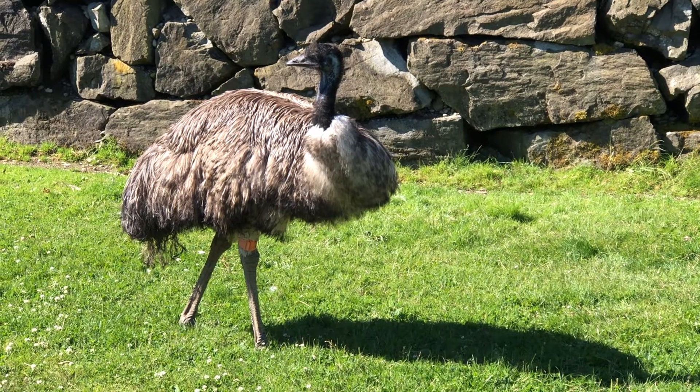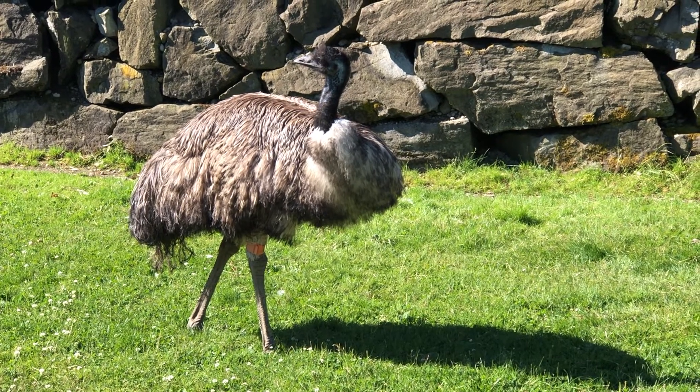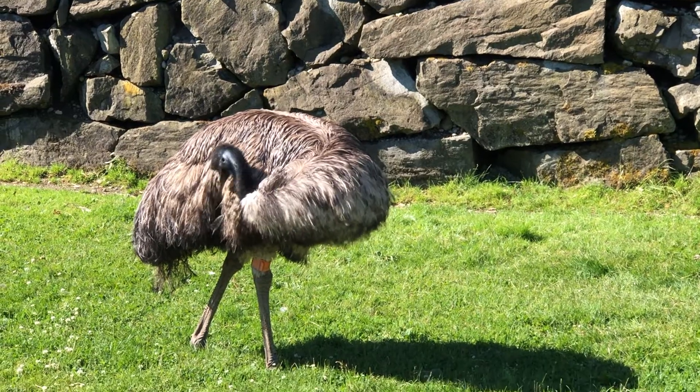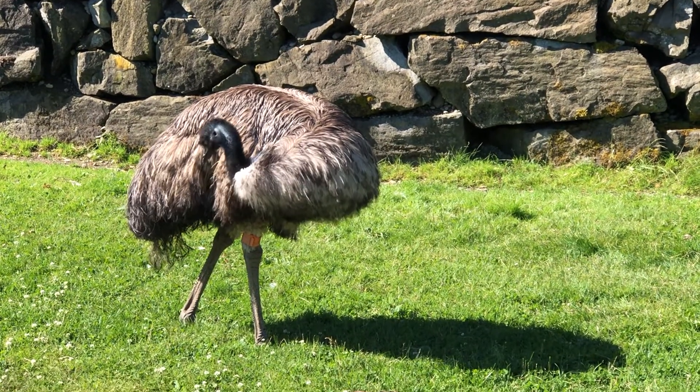Hi, my name is Austin and this is my intern takeover here at the Cougar Mountain Zoo. Today I'd like to highlight one of my favorite species here at the zoo, the emu. Emus are one of five flightless bird species within the ratite family, and today I'm going to talk about how these magnificent birds have adapted for ground-dwelling.